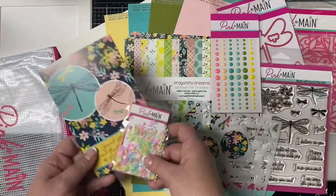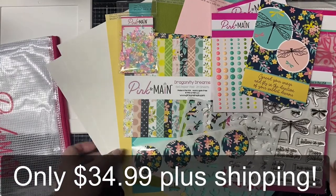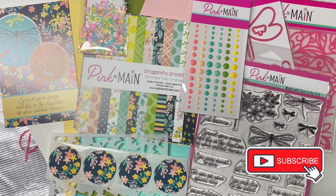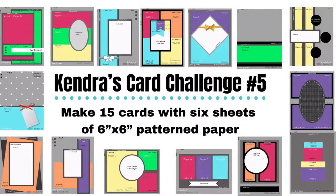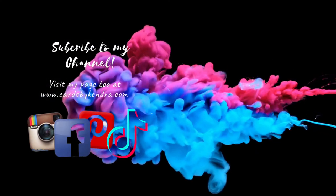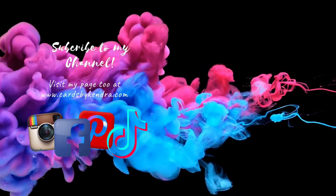That's everything in the kit — as you can see, this is a wonderful value. I can't say enough good things about Pink and Maine, and I really appreciate them sponsoring my card challenges each quarter. If you haven't seen my card challenges yet, I've linked that in the description box below. I hope you'll consider subscribing if you're not already, and subscribe to my channel as well. Thank you so much for watching and I hope you have a wonderful crafty day.